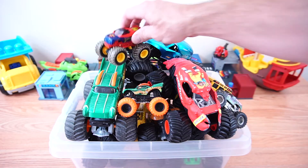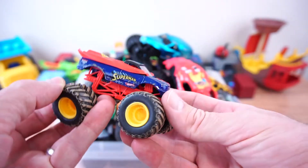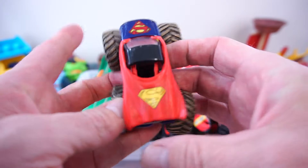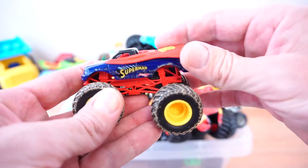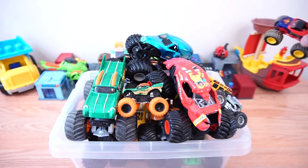First up is the Superman monster truck. This is a cool monster truck. He can fly. There he goes.